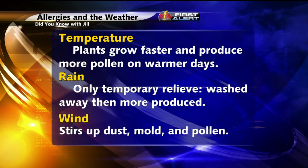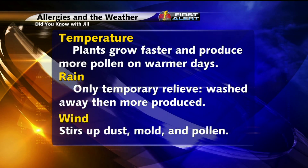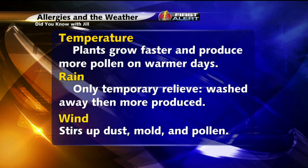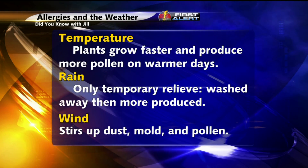On a windy day, that means that the dust, mold, and pollen are going to be stirred up a little bit more. So, really, to get great relief from your allergy symptoms, we're looking for dry, cool, and less windy days.